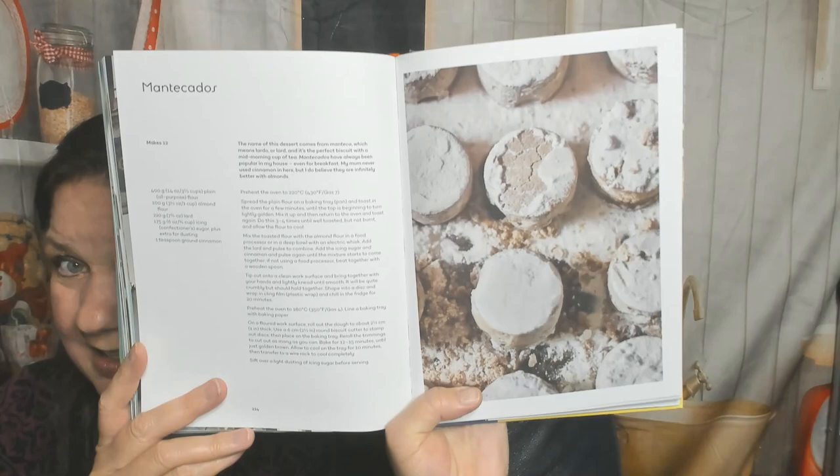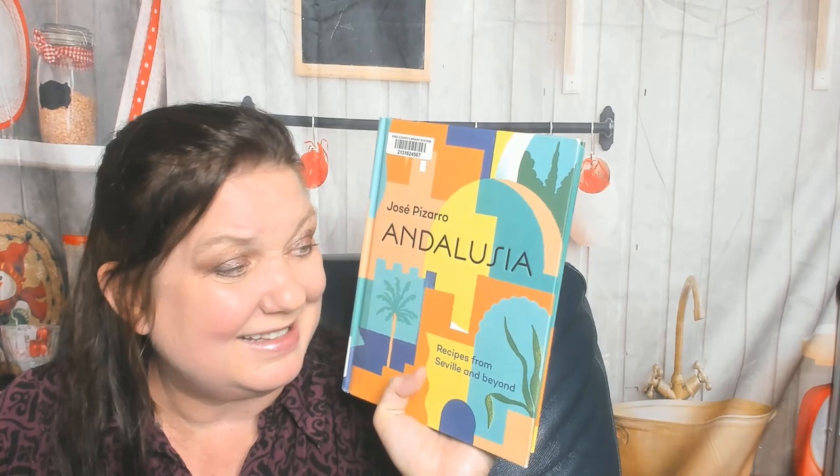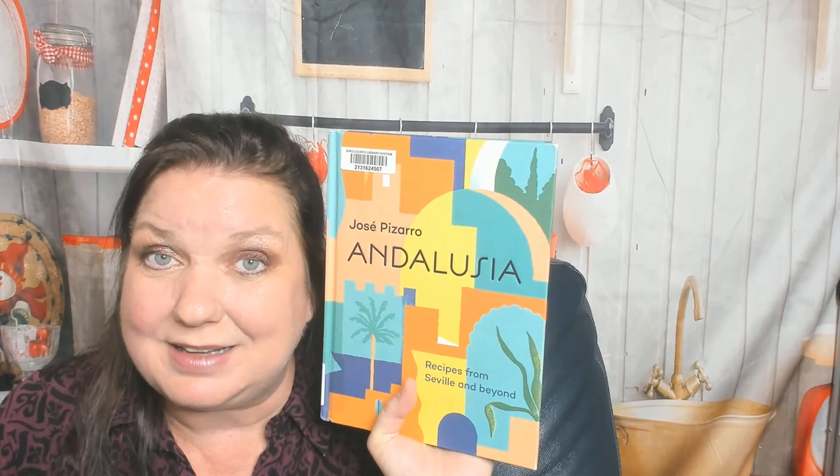A couple more examples. What's this? Mantecados — little cookies or little cakes? I'm not sure. Here's the drinks chapter: Barbary fig margarita — now I'm thirsty for tequila. There is so much food in this cookbook that I want to cook and eat. That was Jose Pizarro's Andalusia — I highly recommend it, it's an amazing cookbook. I'm so glad you could look through it with me. You can see more of our cookbook look-throughs and reviews at cookbookdivas.com. We have a blog, a podcast, and we post to Facebook, Instagram, YouTube, and occasionally to Pinterest. Thanks for coming along this journey with us!